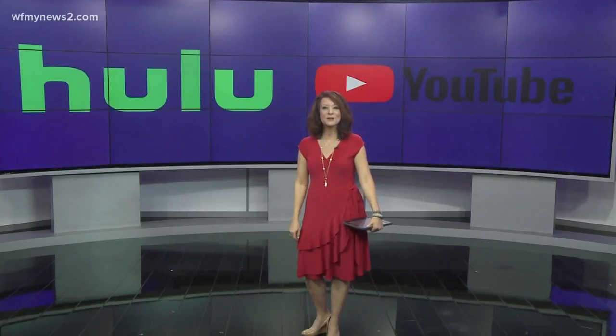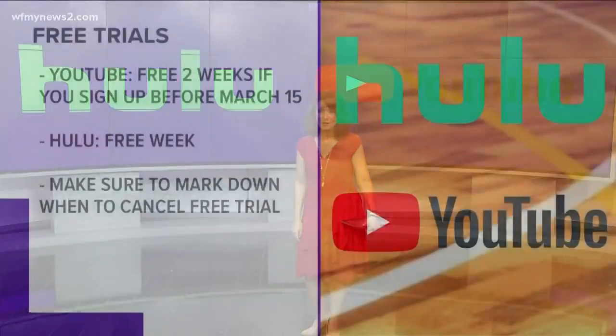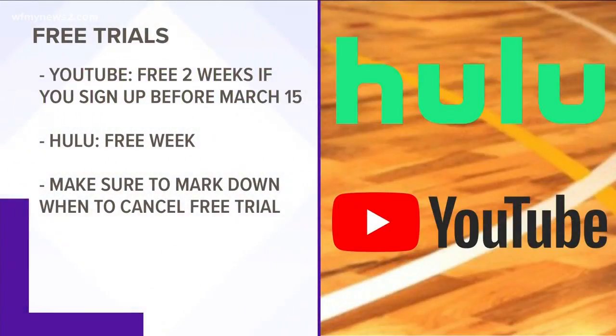But we found a way around it. Companies like Hulu and YouTube let you watch the network for free for a limited time. Both Hulu Live TV and YouTube TV offer free trials for their services.